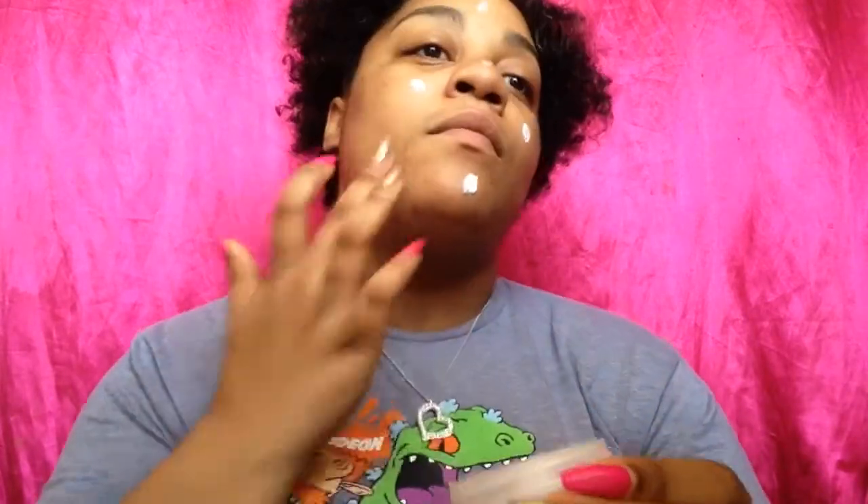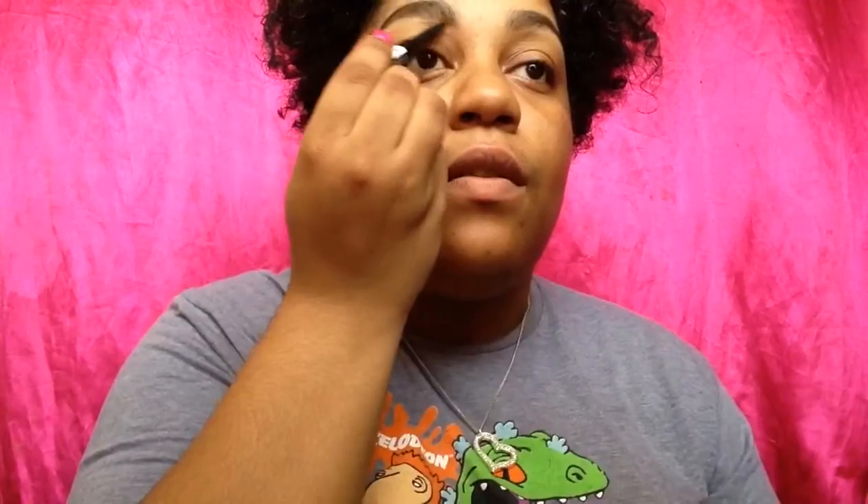I'm going to use MAC Studio Moisture Cream. I have found this to be the best thing ever for my skin. What I like to do is stipple it on my face with my finger, then take a clean beauty sponge — beauty blender, whatever — and just gently pat it into my face. I'm doing my brows off camera because there's nothing new there.